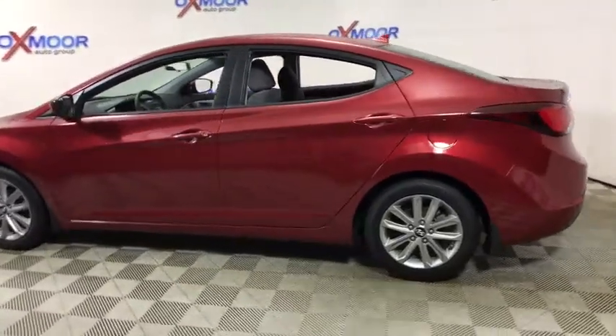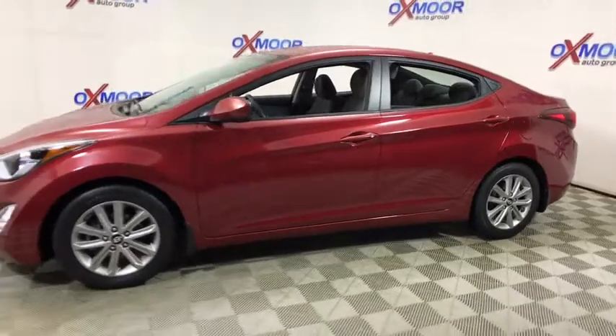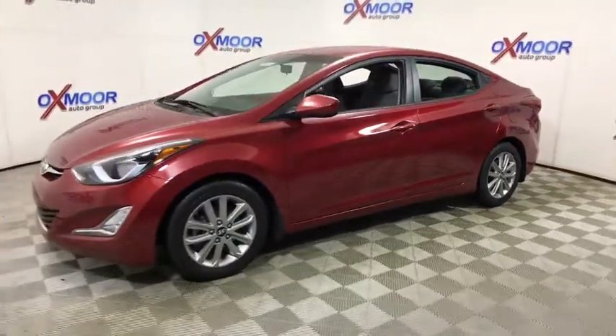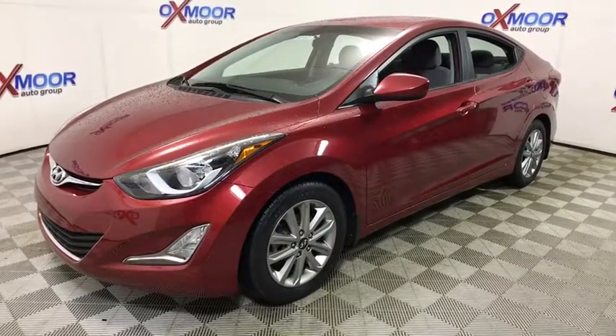The 2015 Hyundai Elantra. The Elantra boasts the most interior room in its class and gets an exceptional 35 mpg. With its luxurious standard features, the Elantra is an easy choice.